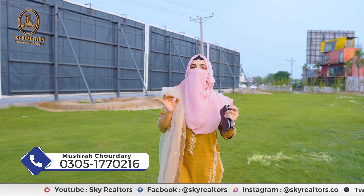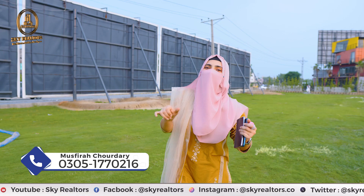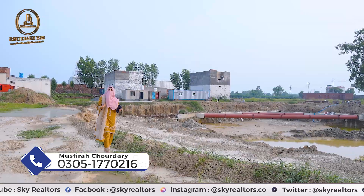We will look at the location and visit the site of Lahore Sky. Let's go to the site. Viewers, we have reached Lahore Sky.